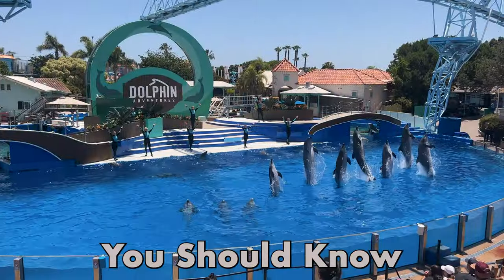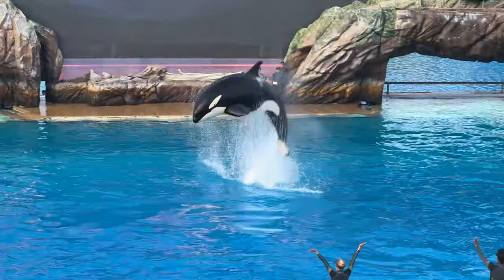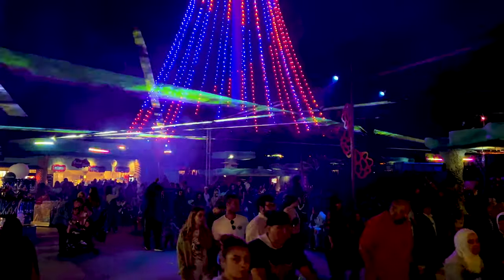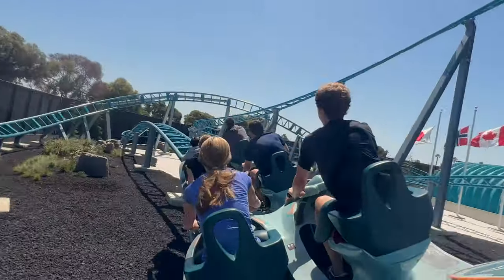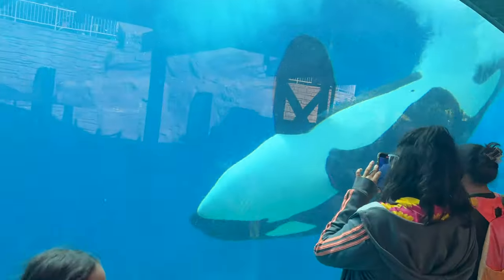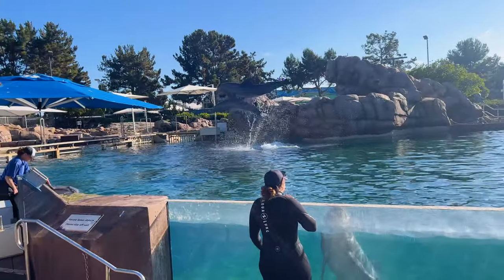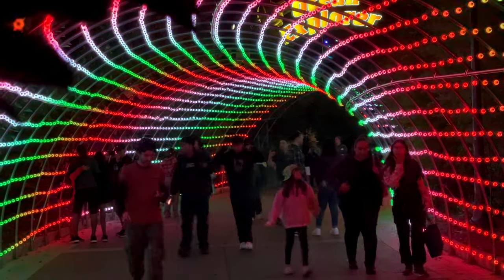The top 15 places and things you should know before visiting SeaWorld in San Diego. If you're planning a trip to SeaWorld, we'll visit all the top attractions that you won't want to miss. We'll start with some of the newest rides and attractions, then visit popular places like the Wild Arctic, the Orca Encounter, Dolphin Point, the Shark Encounter, the new SeaWorld Rescue Junior Kids Area, and much more.